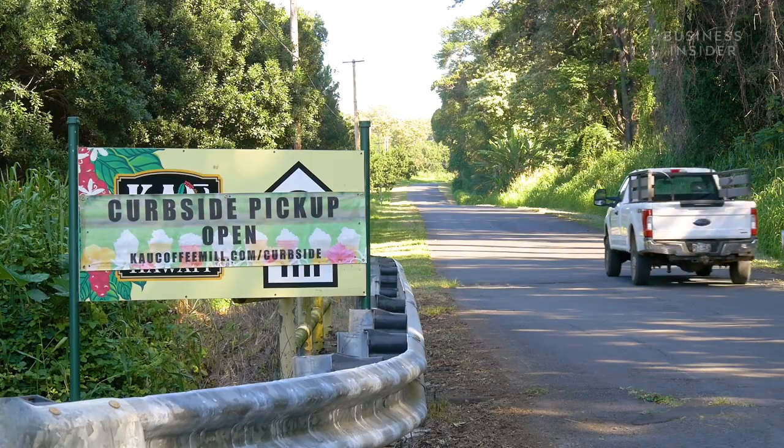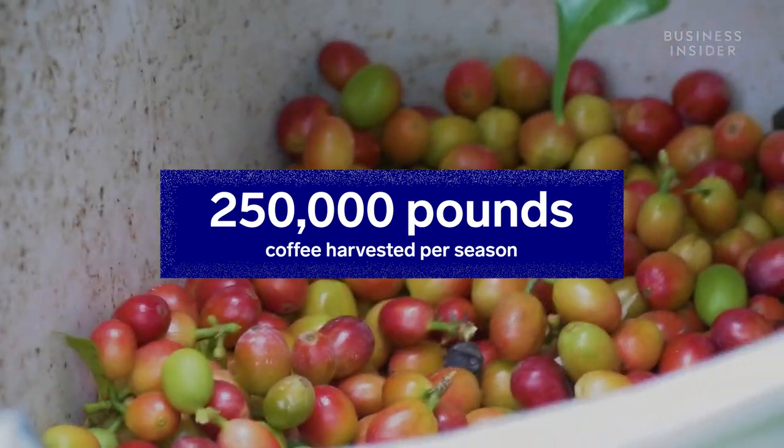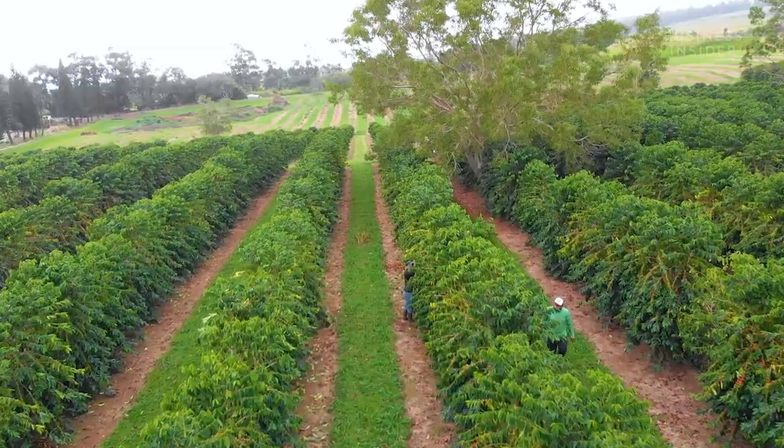That's Leo. He owns a coffee farm just down the road from Ka'u Coffee Mill, where he harvests about 250,000 pounds of coffee cherry every year. The people that I supply — they don't order coffee. Because of the pandemic, I lose about $20,000 every month. And now we start harvesting again.